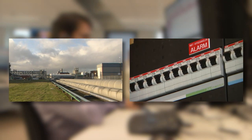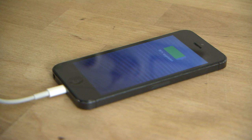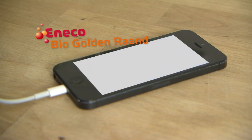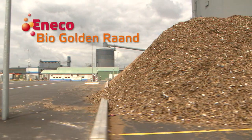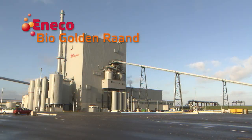Just think about it. When you're charging your smartphone, you might just be filling up with the energy from an old chair. Ineco wants to make our whole country more sustainable. Alongside wind and solar energy, bioenergy is helping us supply even more households and businesses with clean and affordable energy.